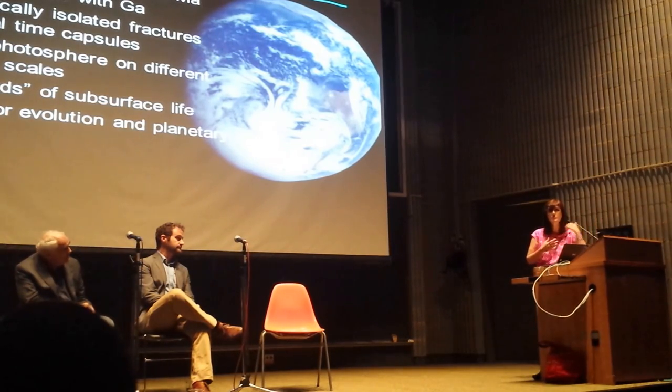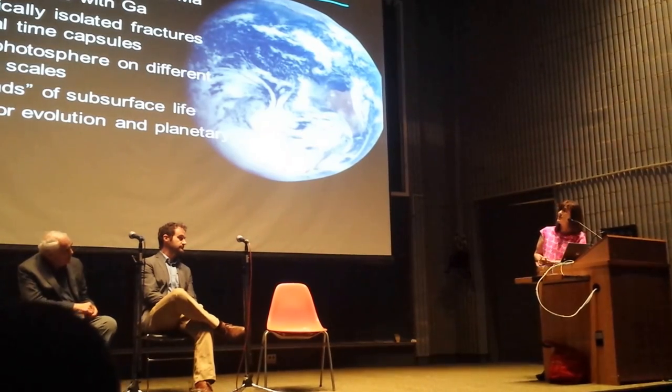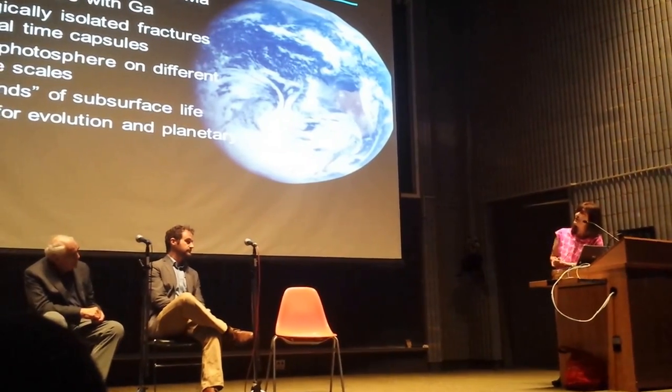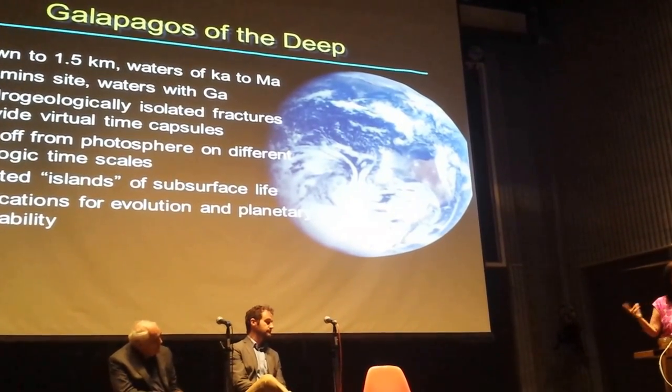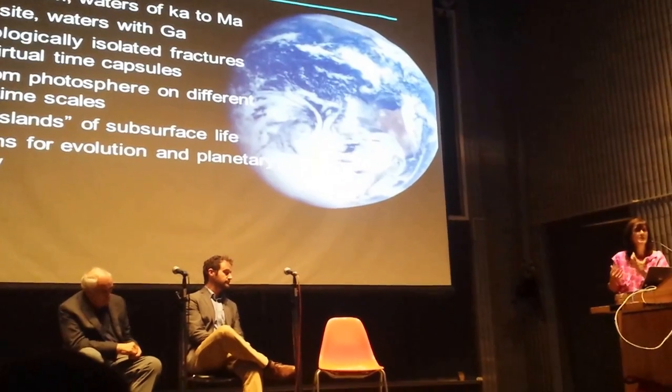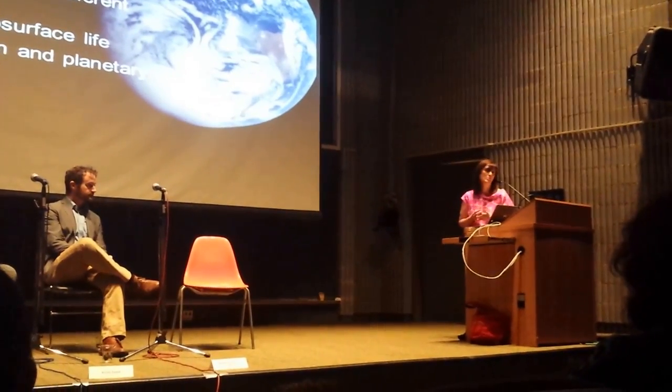We're comparing younger waters, but also much older deep subsurface waters — all of this working closely with microbiologists because of the implications for the evolution of life. We may see different organisms in fractured waters of different depth, history, and age, and for the habitability of our planet.